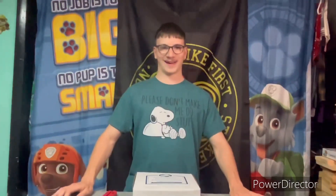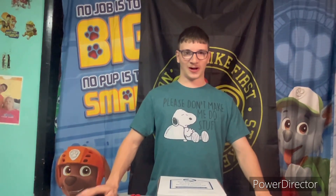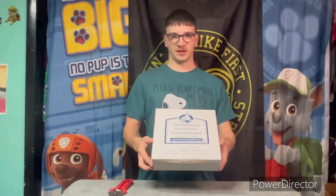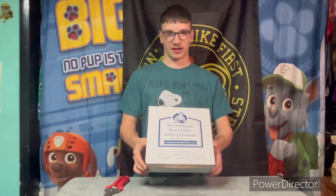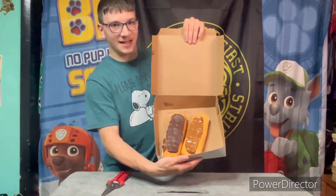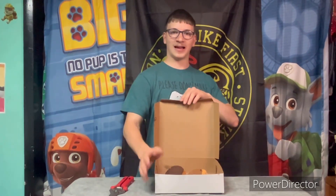Hello there everybody and welcome back. Today I got some Der Dutchman long john donuts from the bakery. I'm going to show you all what they look like inside and try them today, so come and join me.